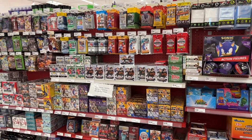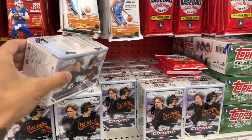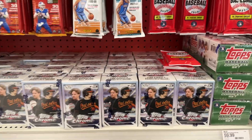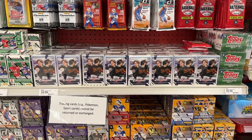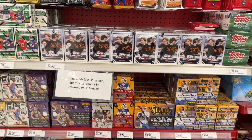Just pulled up to this Target out of town — check out this beautiful sight. There must be like 40 Topps Chrome baseball blaster boxes. That is heaven for me, definitely gonna grab a ton of those.